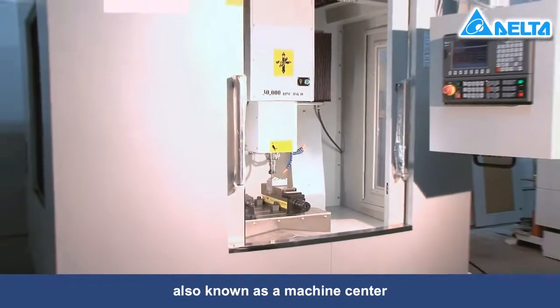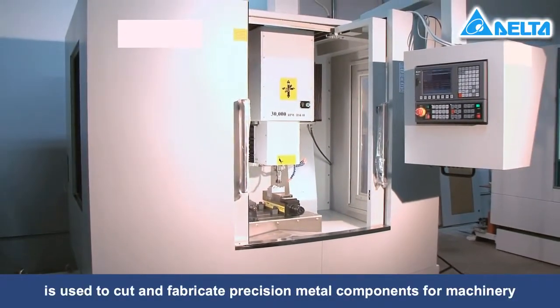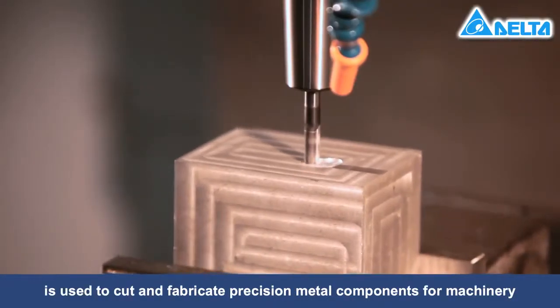A machine tool, also known as a machine center, is used to cut and fabricate precision metal components for machinery.